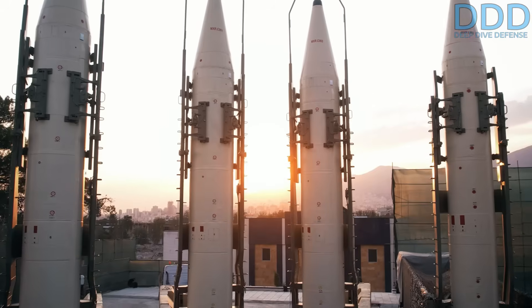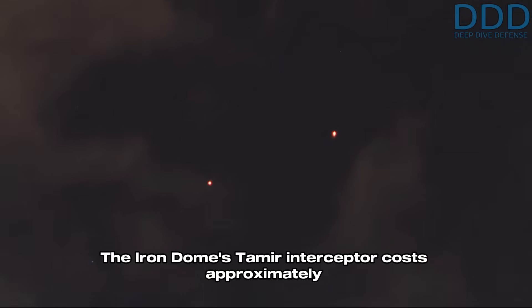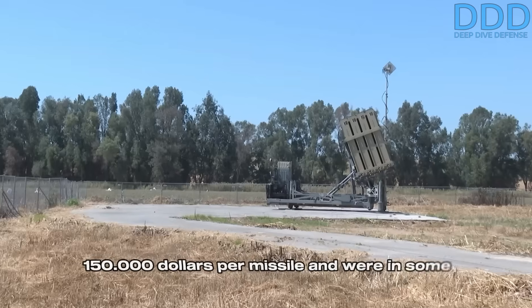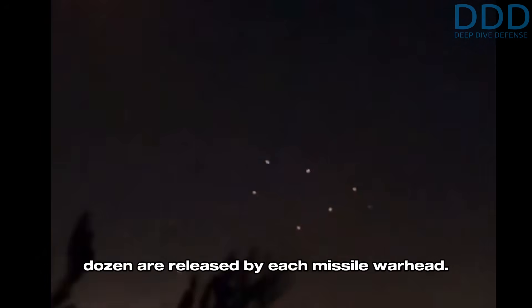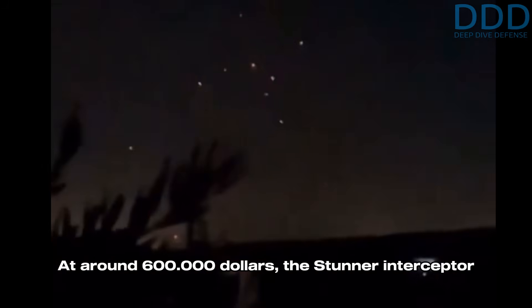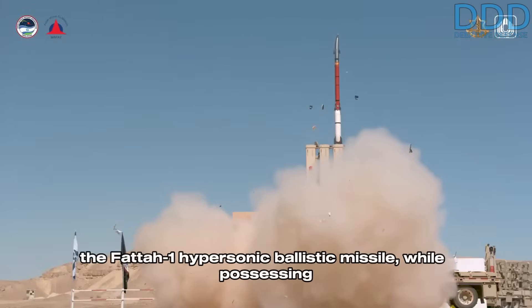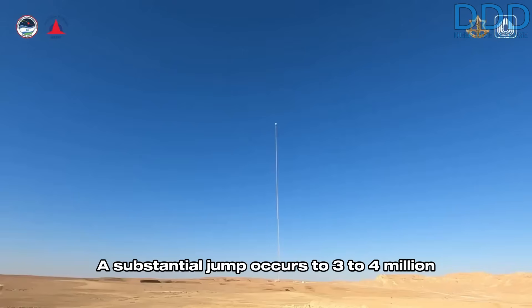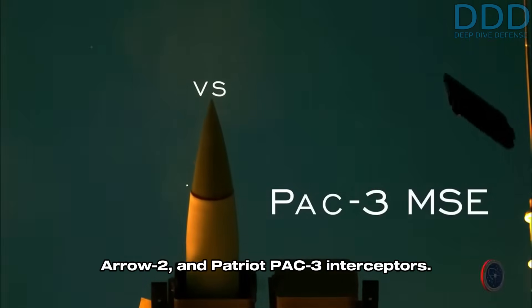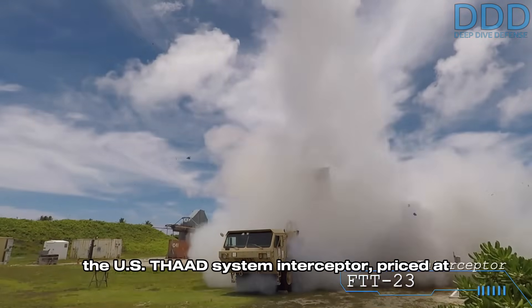Only the more advanced systems such as the Khurramshahr family, Sejil, and the Fattah-1 hypersonic ballistic missile cost notably more, with all three estimated to be well below $500,000 each. These Iranian missile prices stand in stark contrast to the costs of missile interceptors employed by Israel. The Iron Dome's Tamir interceptor costs approximately $150,000 per missile and were in some cases launched in literal dozens against a single target. At around $600,000, the Stunner interceptor utilized by the David's Sling system already exceeds the cost of Iran's most advanced missile, the Fattah-1 hypersonic ballistic missile, while possessing no credible chance of intercepting it.